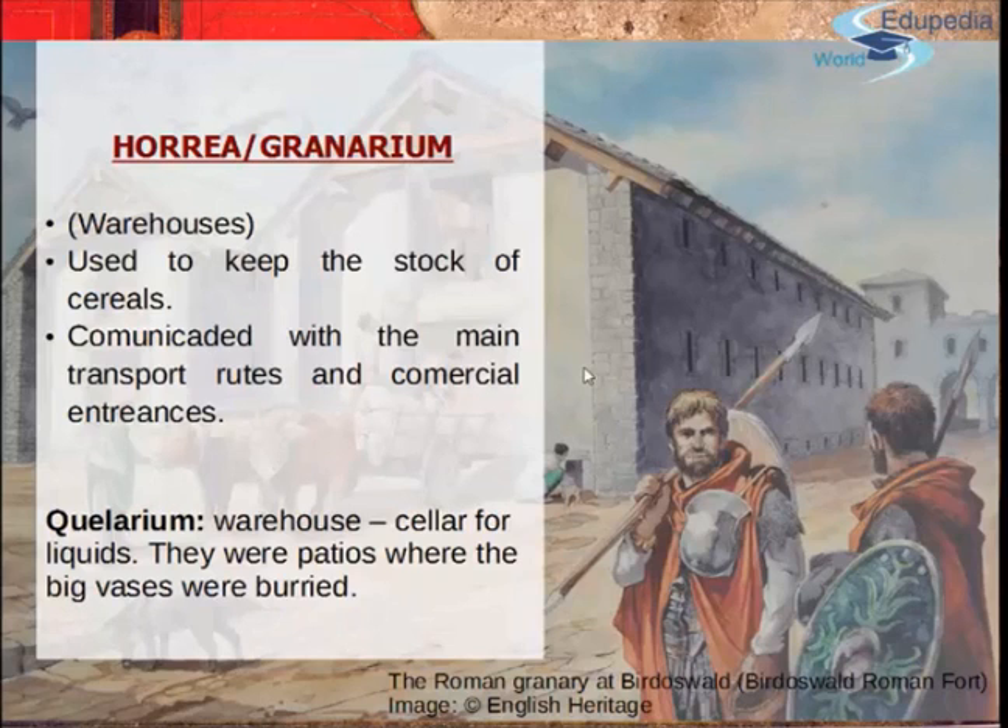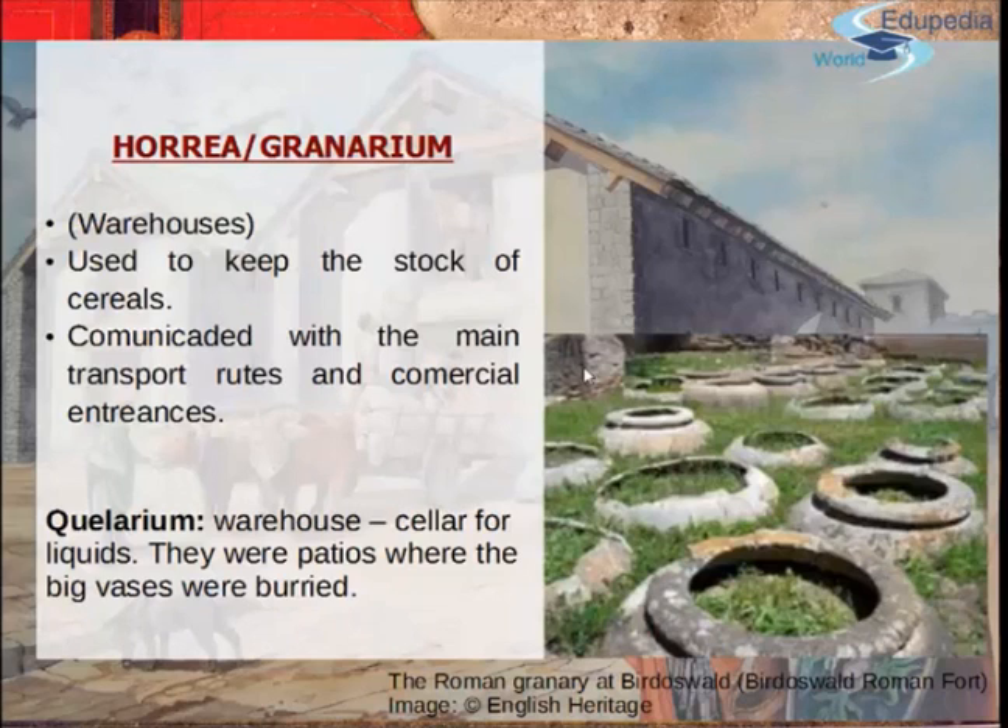We also have the Cellarium. These were warehouse cellars for liquids. There were patios where they buried these big vases called dolia — they're enormous — and they would have oil, water, and sometimes still keep grains in here. They would also have the typical and famous fish paste sauce called garum. In modern days people don't really like it, but in Roman times it was really delicious and everyone wanted some as often as possible. So liquids would be stored in here.